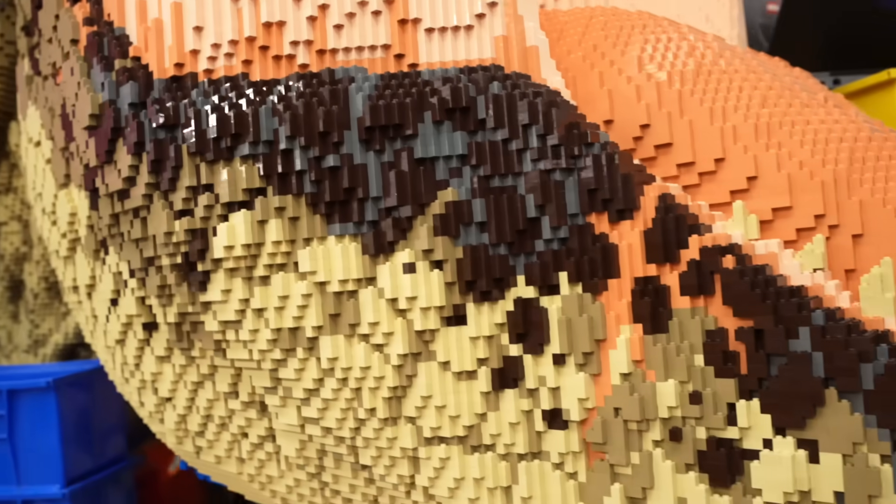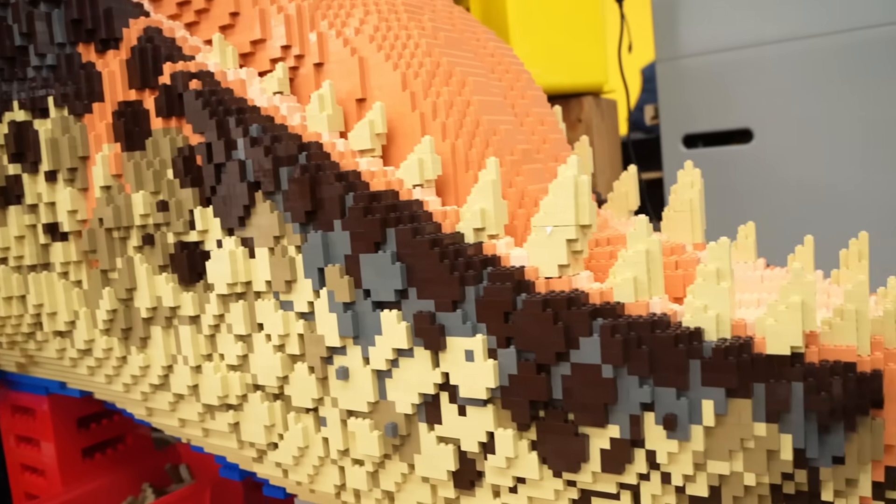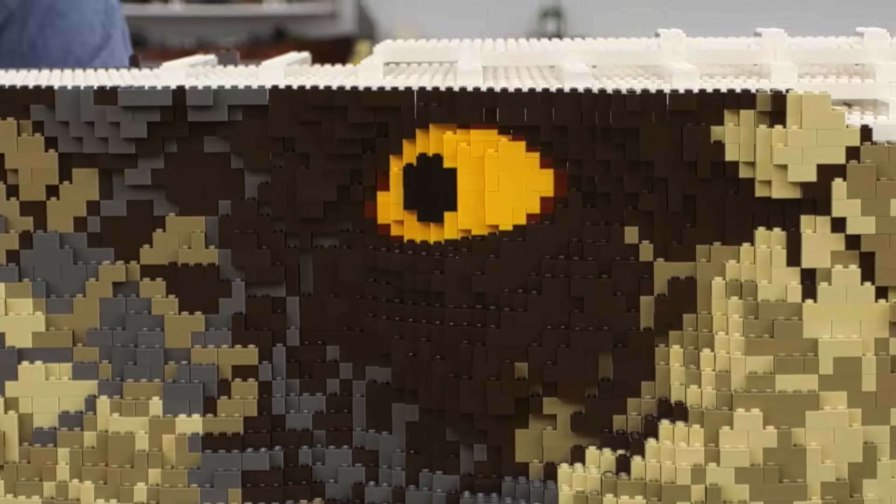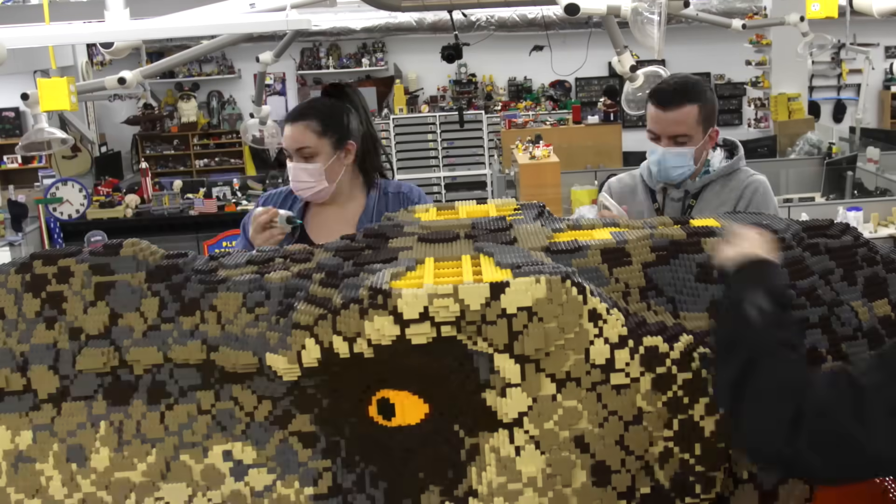When Greg designed it, he made sure that there was differentiation between the scaling and the color patterning, so when you actually see it from far away, there is that depth. When I finally got to the dark brown around the eye, that's when it really started to come to life.